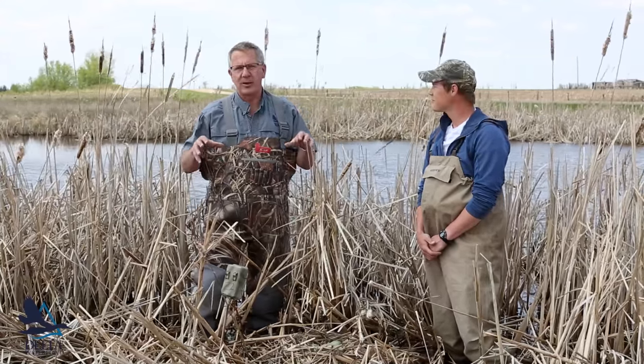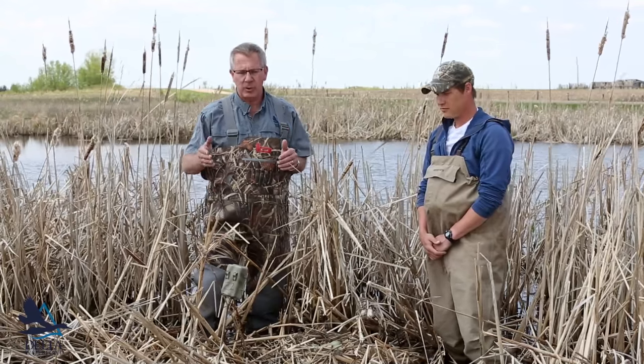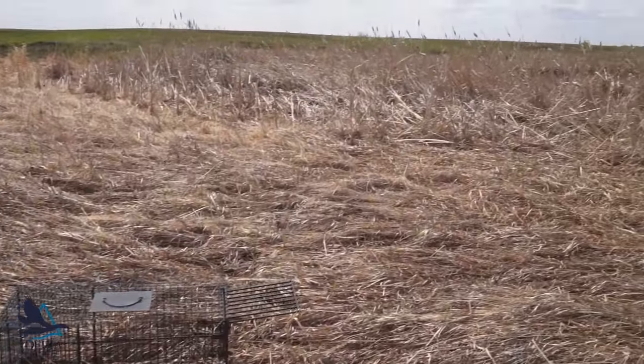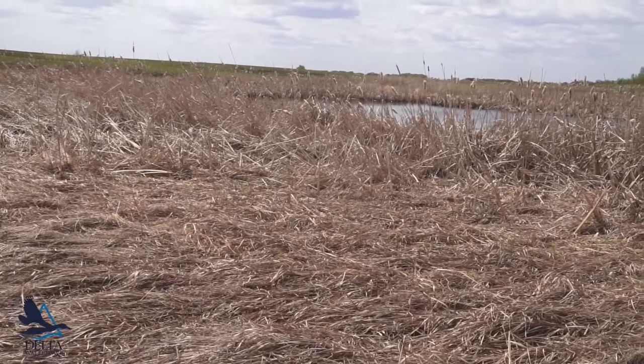We happen to be on the Menedosa trap block. We have three trap blocks and three control blocks, and this is one where we're trapping. Fortunately for this female, there is a predator trap probably 20 yards from here, so I'm giving this female a good chance of survival.